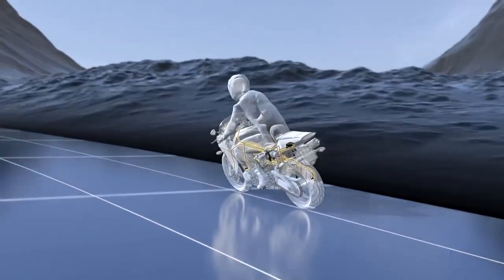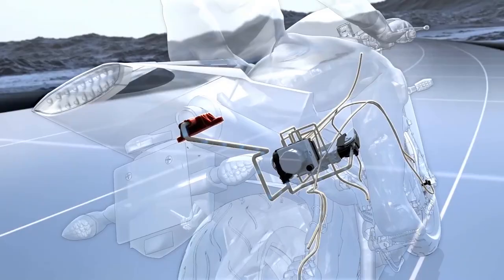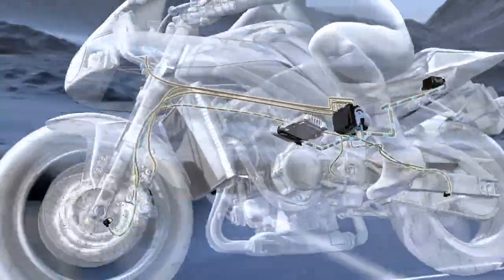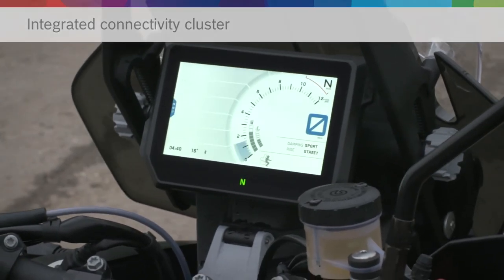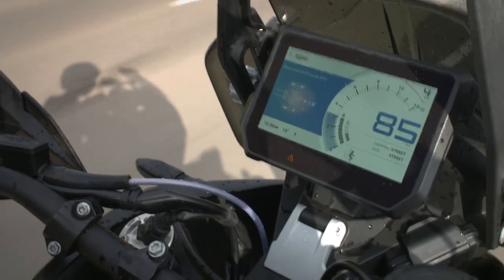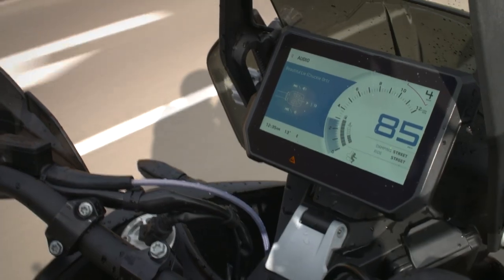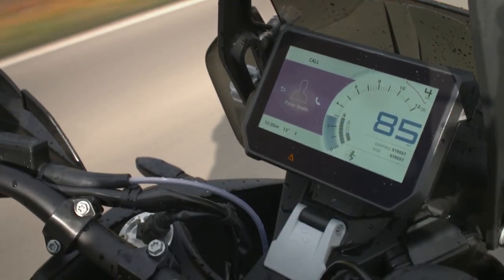Morning boys and girls. Electronic rider aids — what are they? First, let's look at what they're not. On the Harley-Davidson Riders Club of Great Britain, a rider wrote: 'You should blag a shot of someone's KTM and have a good fiddle with all the rider modes. You'll find the novelty soon wears off and they become just a distraction.' Well, that may or may not be true, but I want to make a distinction for this video between the rider modes and the electronic rider aids.